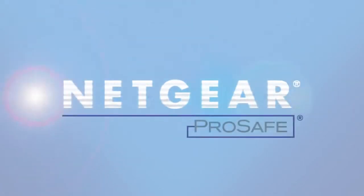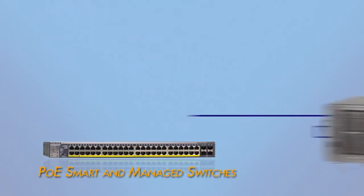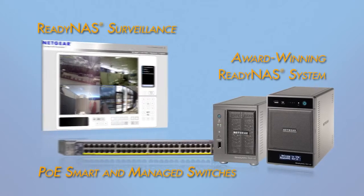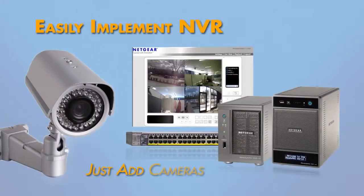With Netgear ProSafe Power over Ethernet's smart and managed switches, an award-winning ReadyNAS system, and the ReadyNAS Surveillance software add-on, implementing a total NVR solution has never been easier. Just add cameras.